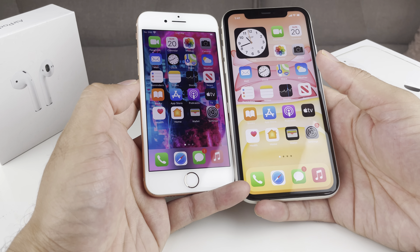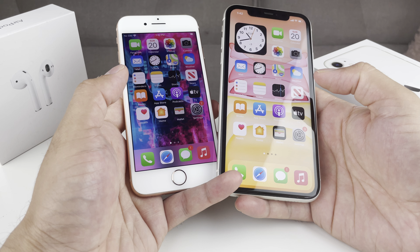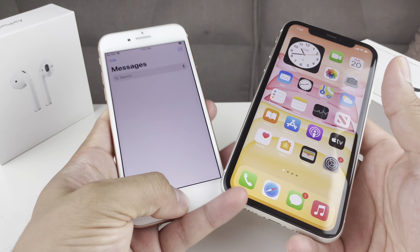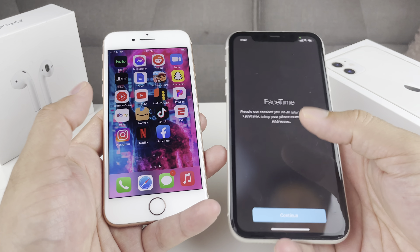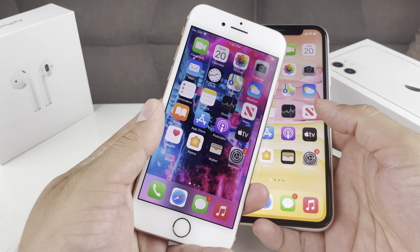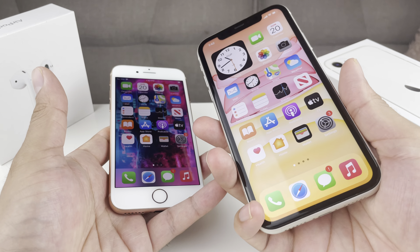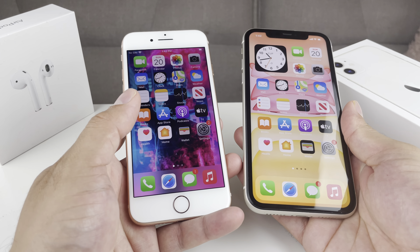Overall, there's a slight improvement to the camera on the iPhone 11 — things like night mode and portrait mode. If you're thinking of a camera upgrade, the iPhone 11 does bring that. As for the front-facing selfie camera: the iPhone 8 has a 7-megapixel camera, where the iPhone 11 was upgraded to a 12-megapixel camera. Selfies are going to come out much better on the iPhone 11, so if that's a main concern for you, that's worth noting.